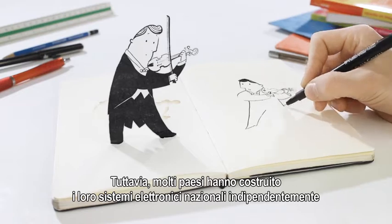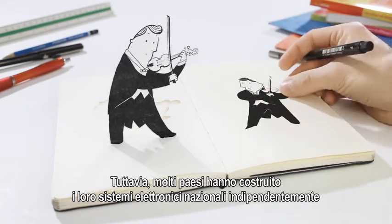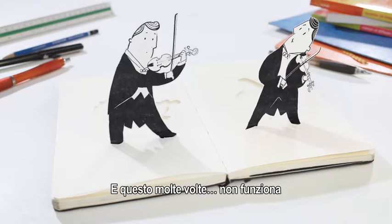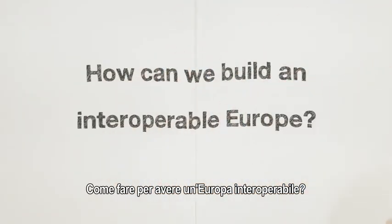However, most countries have built their national e-systems separately. And sometimes, it doesn't work. How can we build an interoperable Europe?